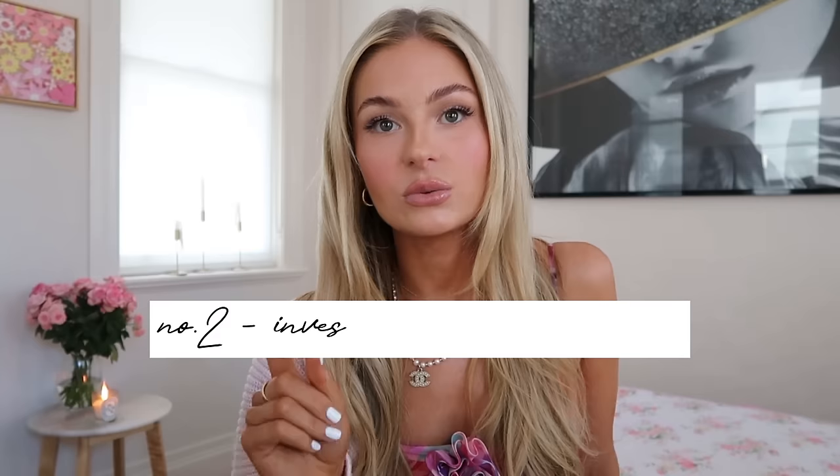Lesson number two: you need to invest in some luxury sleepwear. Blair is not wearing an old ratty t-shirt and boxer shorts. She's wearing beautiful silk pajamas every single night, a silk robe. There are so many affordable pieces you can get — you don't have to splurge all your money on La Perla pajamas. Pretty Little Thing has heaps of silk pajama options. I buy a lot of my pajamas from Victoria's Secret and Peter Alexander. H&M also has silk and satin pajamas. Throw out all of your old ratty pajamas and it will force you to only wear cute matching silk sets.